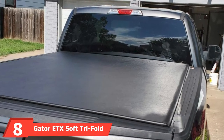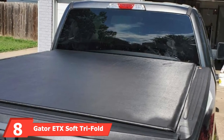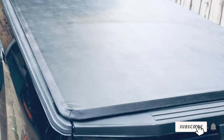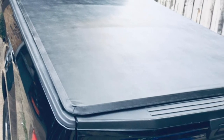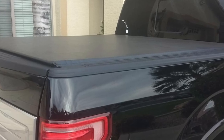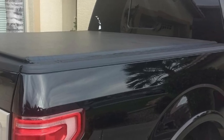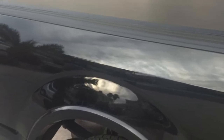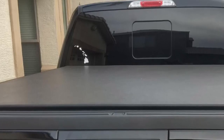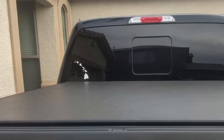The number 8 position is held by the Gator ETX Soft Tri-Fold Tonneau Cover. This is aimed towards people who own the 2015–2020 models of the Ford F-150. This Gator ETX is not only durable, but also extremely weather-resistant. The top is made of industrial-grade vinyl, and the frame is constructed using aluminum — extremely light but without compromising durability. This also means you get weather protection; your cargo will not be exposed to rain, snow, or wind.